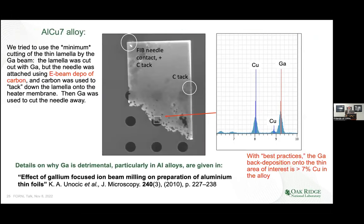But even with this best possible case, when we did x-ray analysis of the area right over one of the holes, we could see a gallium peak. There's only 7% copper in this alloy, but there's more gallium on the surface than that. Gallium sucks into the lattice, so you can't do experiments on samples made this way.